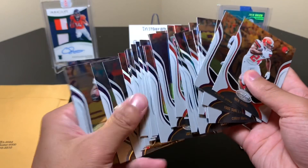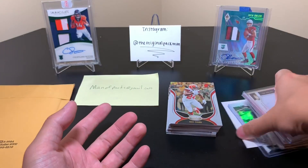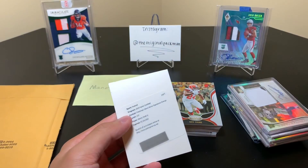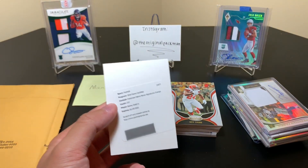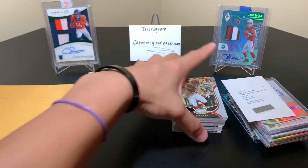And here's all our base cards. That was about 14 packs of Certified. I have yet to hit a really nice RPA from Certified — not just a nice one, but also a good player. Every year I'm like, here we go, here we go — and then, oh well. One day. One day we will.